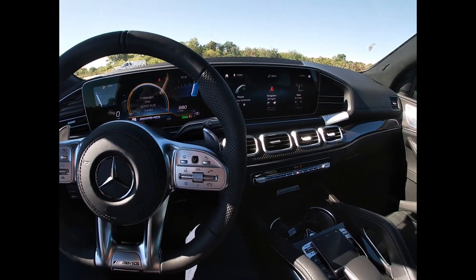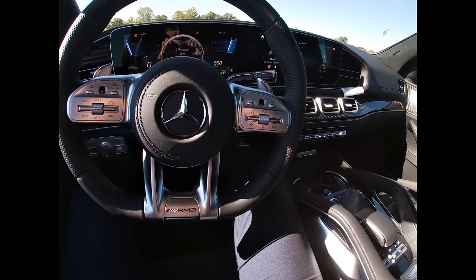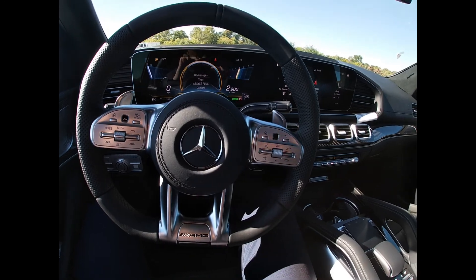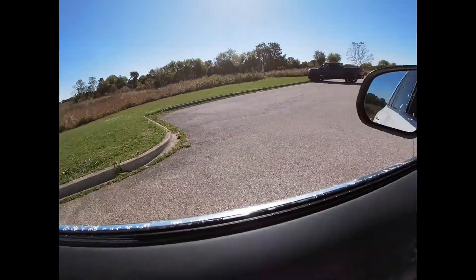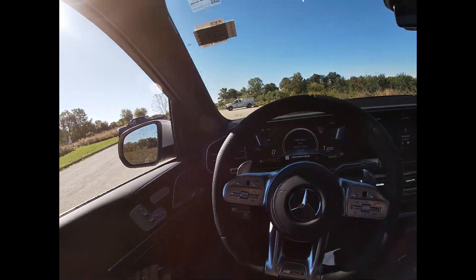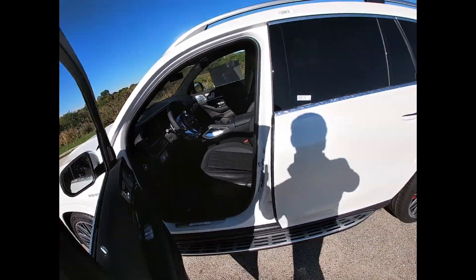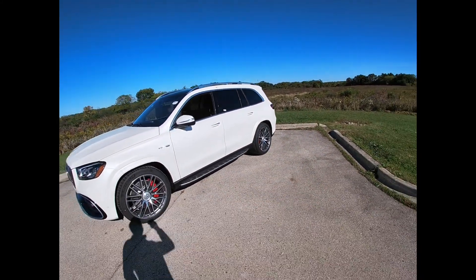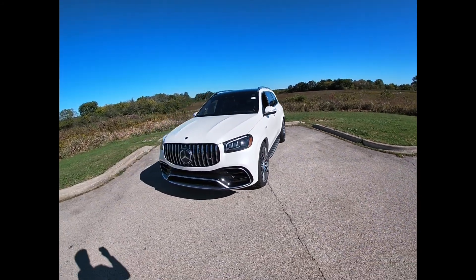So guess what Mercedes I'm in right now? I'm gonna press the acceleration pedal — maybe it will help. What an amazing sound of this 2021 GLS 63 AMG.